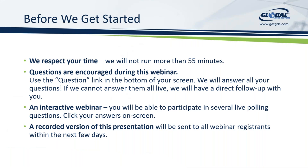Before we get started, we want to respect your time and we will not run more than 55 minutes. This is an interactive webinar so we encourage questions. This webinar will be recorded so you will receive a copy in the next couple of days. And at the end, we will have a post-survey where you can receive an e-card from Walmart.